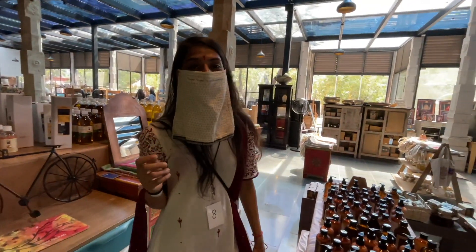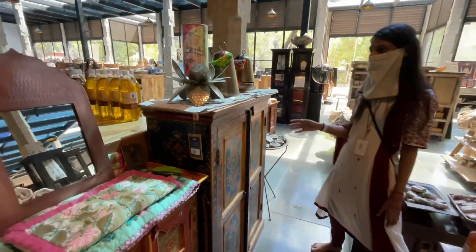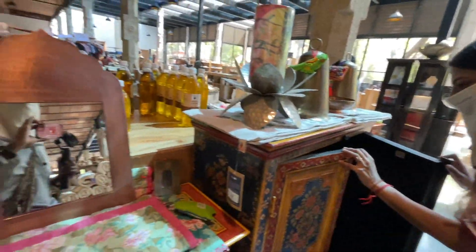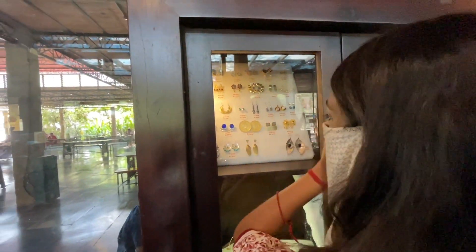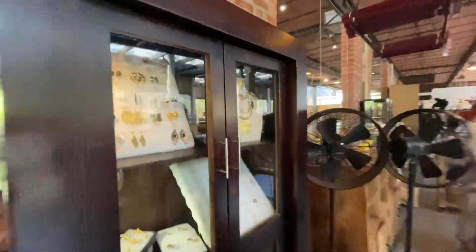Is that furniture? Yes, Isha Life also has furniture! Can you open it and see? It's storage — okay, close it. And now — jewelry! Yes, finally Sakshika has reached a place she likes. Which one do you like? I like the blue one. Me too! This necklace also looks very beautiful.